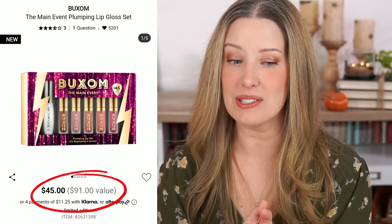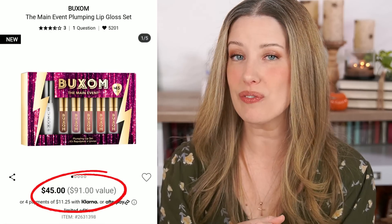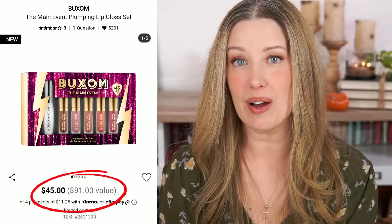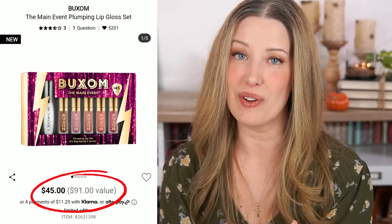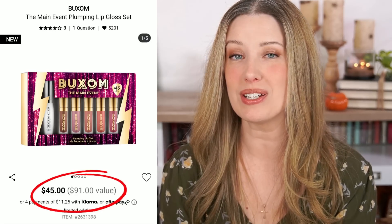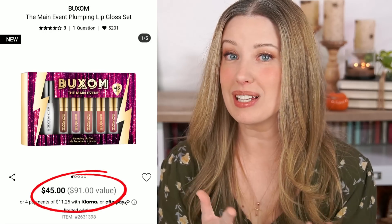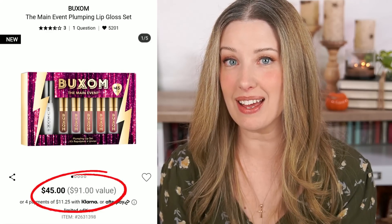The last one also didn't add up — the Buxom Main Event Plumping Lip Gloss Set. It's $45 and they claim a $91 value. In the set you get a full-size Plump Shot Lip Serum retailing for $26, and five mini lip glosses at 2 milliliters each — the full size is about 4 milliliters for $23, so these are worth about $11.50 each. Adding everything up, I got a total value of $83.50 — less than the $91 they claim. And I was actually being generous, since the full sizes are 4.4 milliliters and the minis are only 2.07, so the real value is probably a couple of dollars less than that.